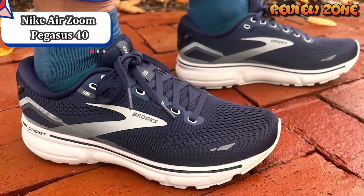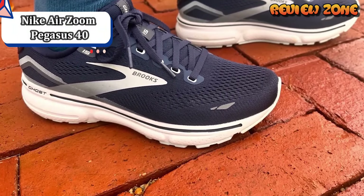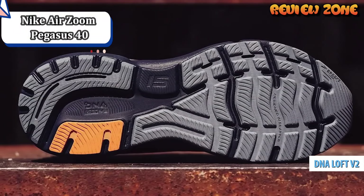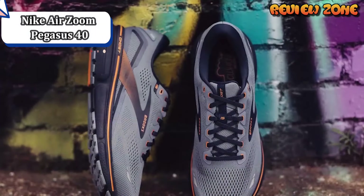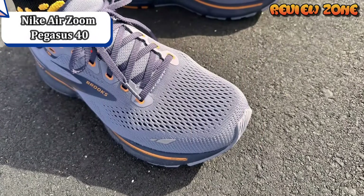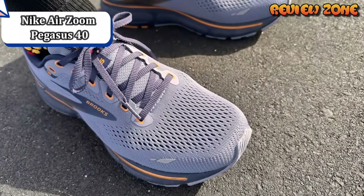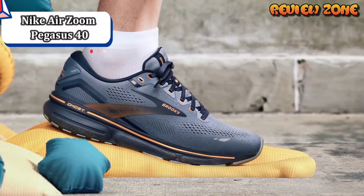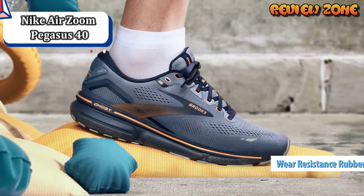The Nike Pegasus 40 returns as a lighter neutral daily trainer with a mild upper update. A standard fit with a little extra forefoot volume allows for a variety of foot shapes. Full-length React foam combined with heel and forefoot Zoom units make up the midsole, providing a slightly firmer but cushioned ride. A durable, well-lugged outsole handles a variety of terrain over longer miles, making it a great option for daily training, long runs, and a little up-tempo work.